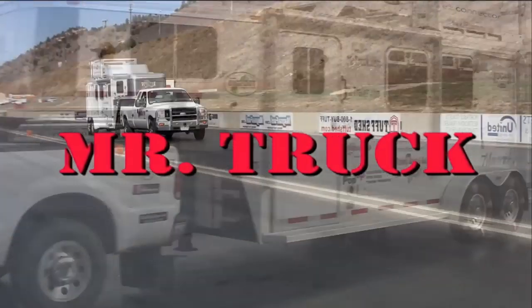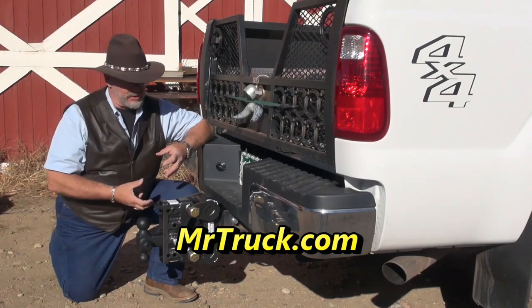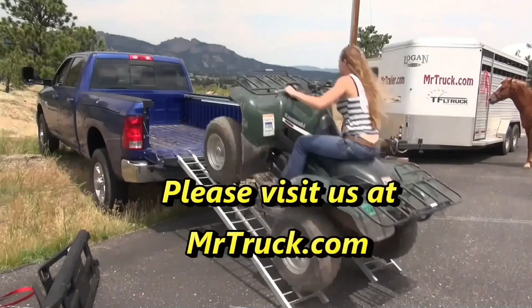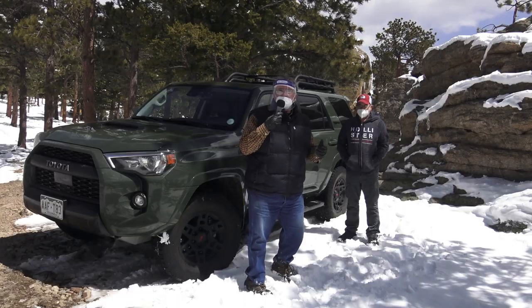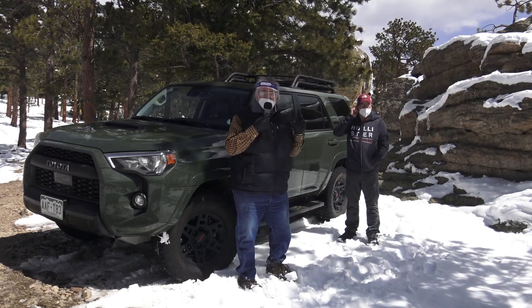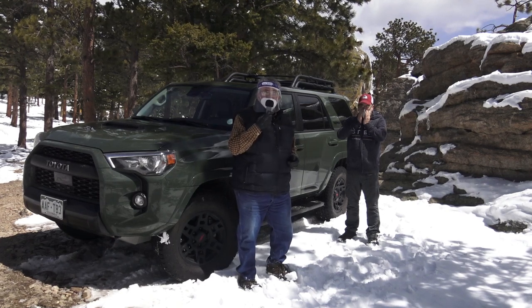Time for Mr. Truck, reviewing the latest innovations for your truck and trailer. Mr. Truck up here, high in the Rockies. We're trying this trail out today with this 2020 Toyota 4Runner TRD Pro.